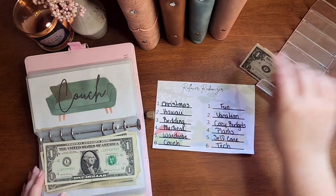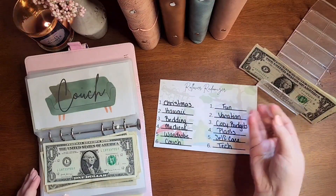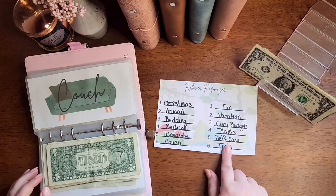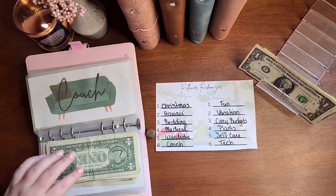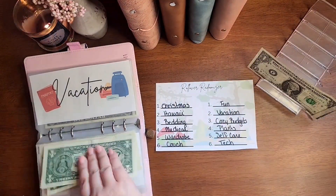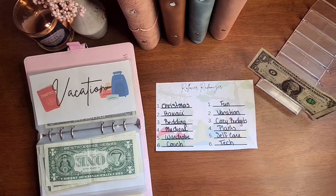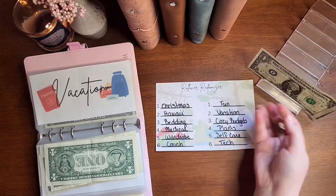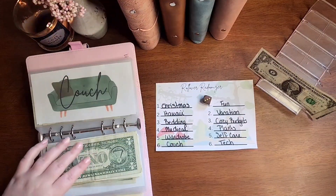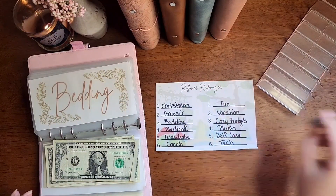I just have $3 left, so I'll roll again for $2 and then an extra roll for that last $1. That is Vacation — love that. And let's see who gets the last $1. 3, that is Bedding.